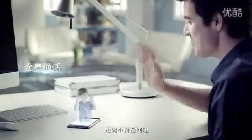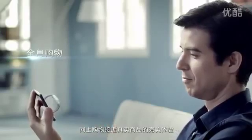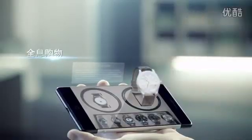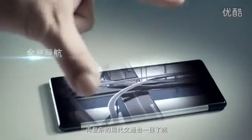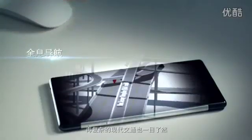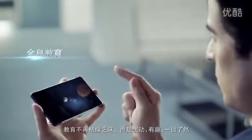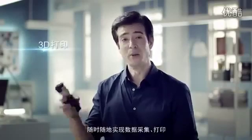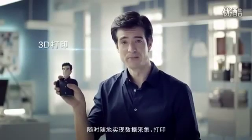Distance is no longer a problem. Lifelike product displays for online shopping. Complex traffic systems become easy to navigate. Education is no longer boring, but fun and lively. Anytime, anywhere — 3D scanning and printing.